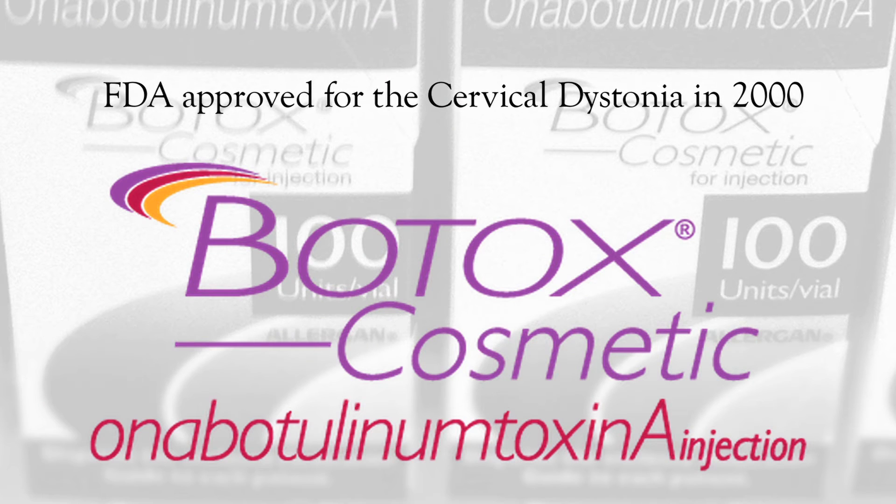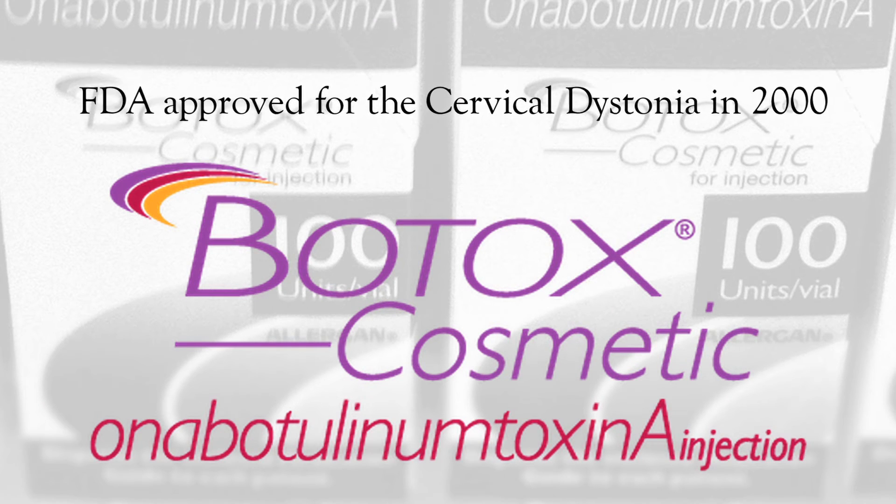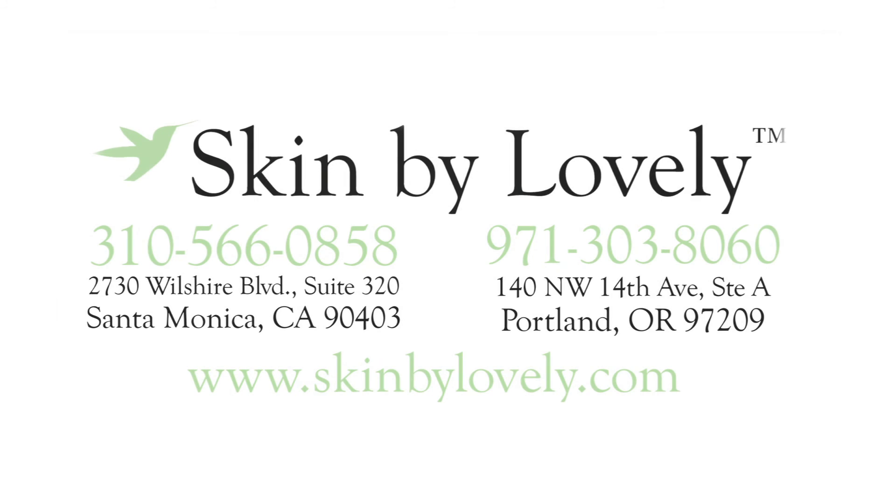Botox was originally studied in 1986 for the treatment of cervical dystonia and later approved by the FDA in the year of 2000. For more information about Botox and its use for the treatment of cervical dystonia, you can visit our website at SkinByLovely.com where you can read blogs as well as personal stories.